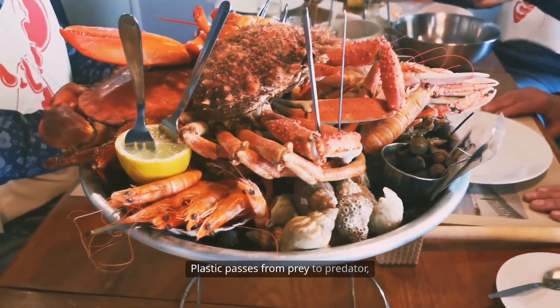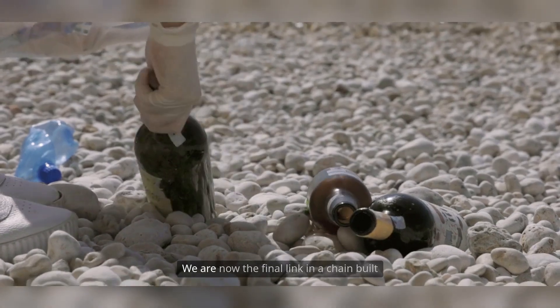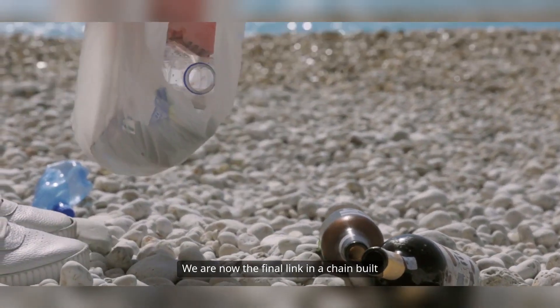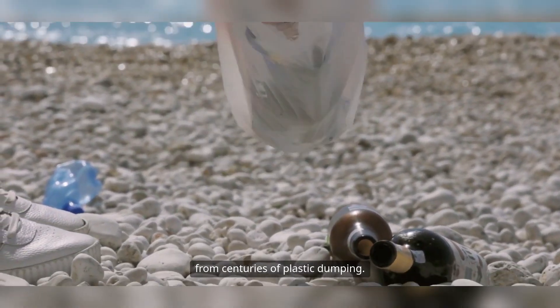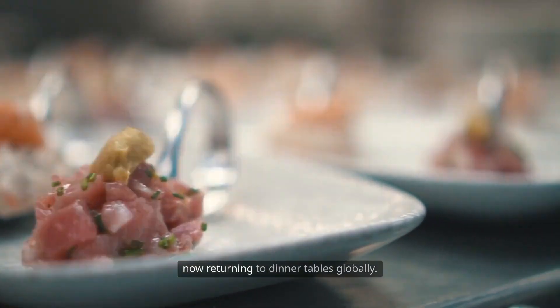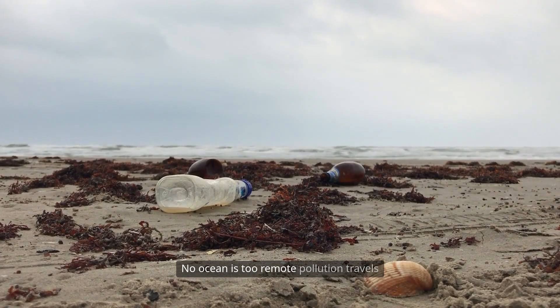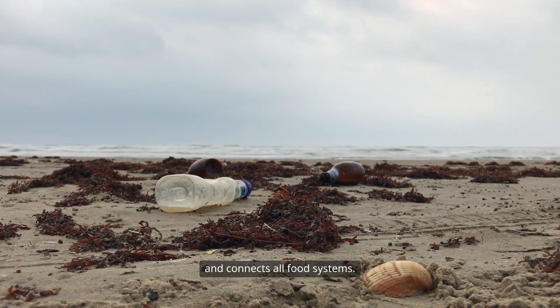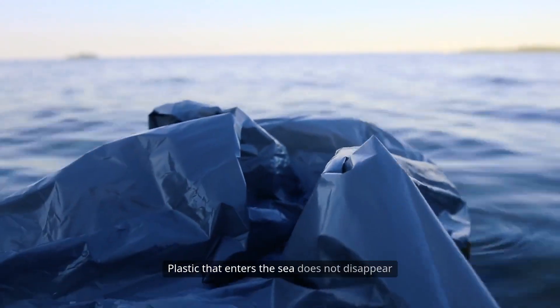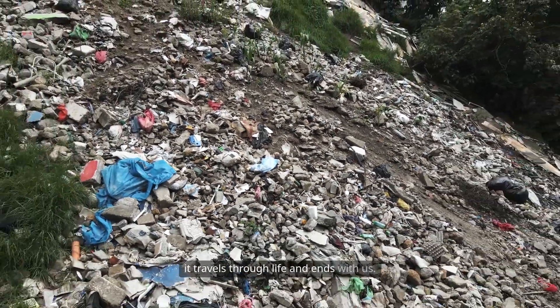Plastic passes from prey to predator, ending at the top with human consumption. We are now the final link in a chain built from centuries of plastic dumping. Plastic waste tossed decades ago is now returning to dinner tables globally. No ocean is too remote — pollution travels and connects all food systems. Plastic that enters the sea does not disappear; it travels through life and ends with us.